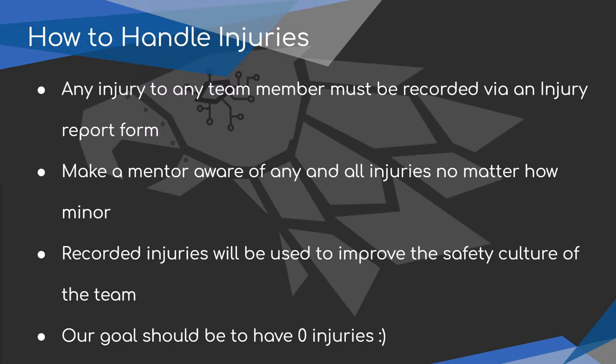All recorded injuries will be used to improve the safety culture of the team. Our goal should be zero injuries. Again, we don't have our full COVID-19 guidelines yet, but in addition to everything we're covering today, there will be precautions in place — things will be kept clean, people will follow social distancing guidelines, and we'll do whatever the county tells us to do. But today is general safety — what you need to know for a regular season to keep yourself safe around tools and machinery.